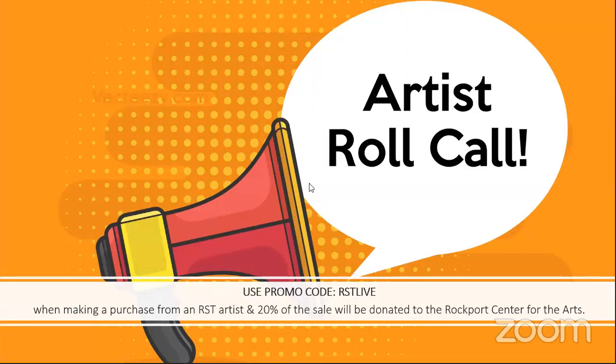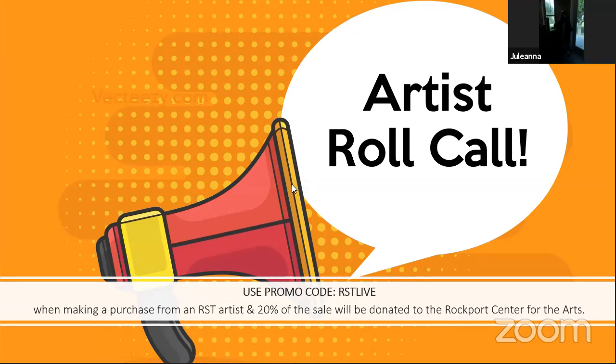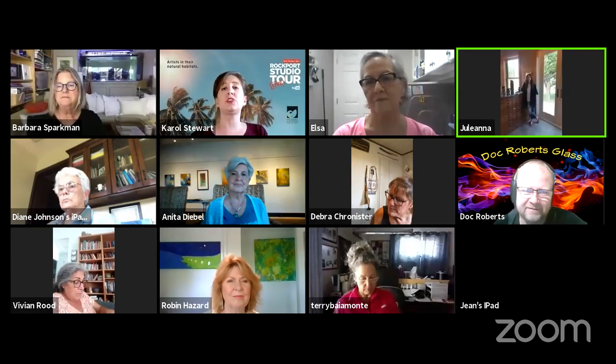Next is Artist Roll Call. I just want to remind everyone that this is a fundraiser. We're letting everyone know about the great artists here in Rockport. If you watch any of our shows — any of the past episodes or current ones — and you reach out to that artist and make a purchase, 20% of that sale will go to the Rockport Center for the Arts. Just let them know that you watched it on RST Live.